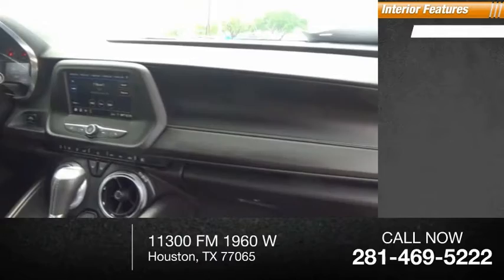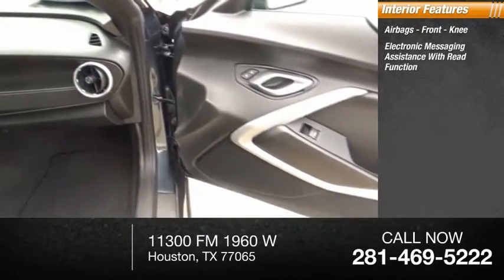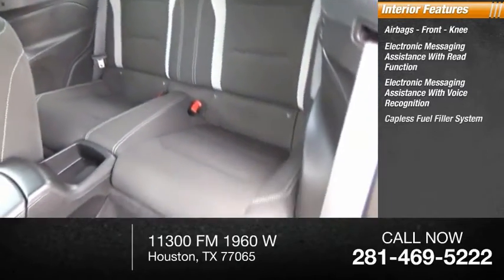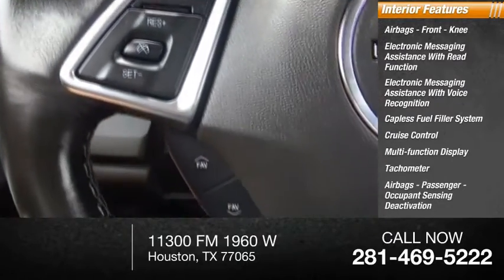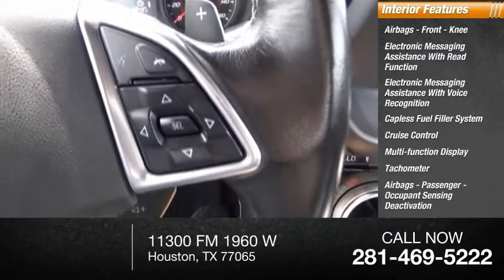Inside you'll find airbags, front knee airbags, electronic messaging assistance with read function, electronic messaging assistance with voice recognition, capless fuel filler system, cruise control, multifunction display, tachometer, passenger airbag with occupant sensing deactivation, one-touch windows (two), and trip odometer.